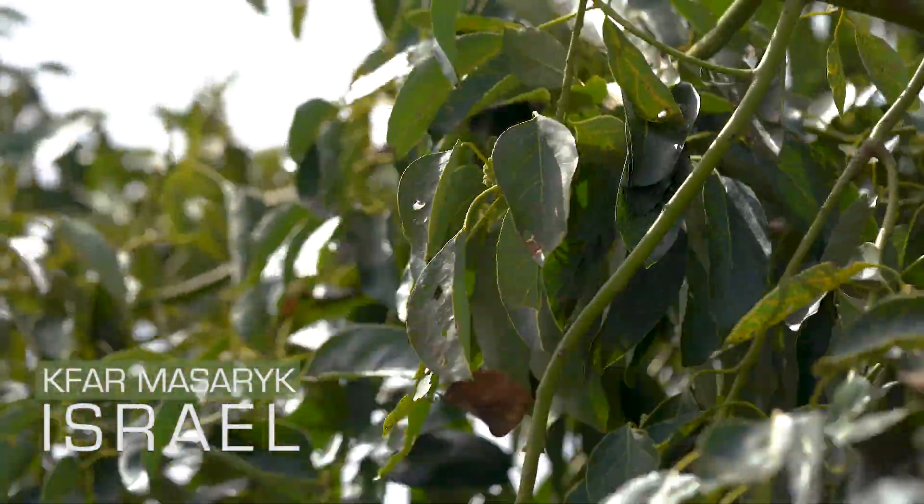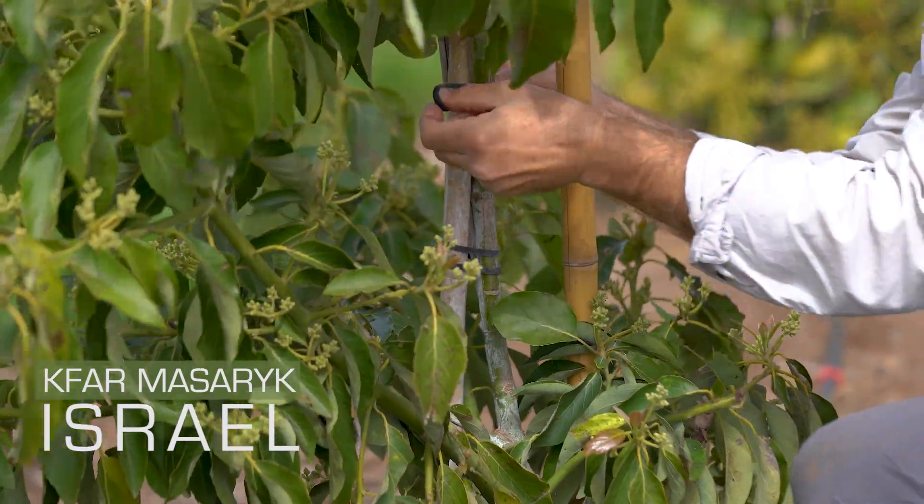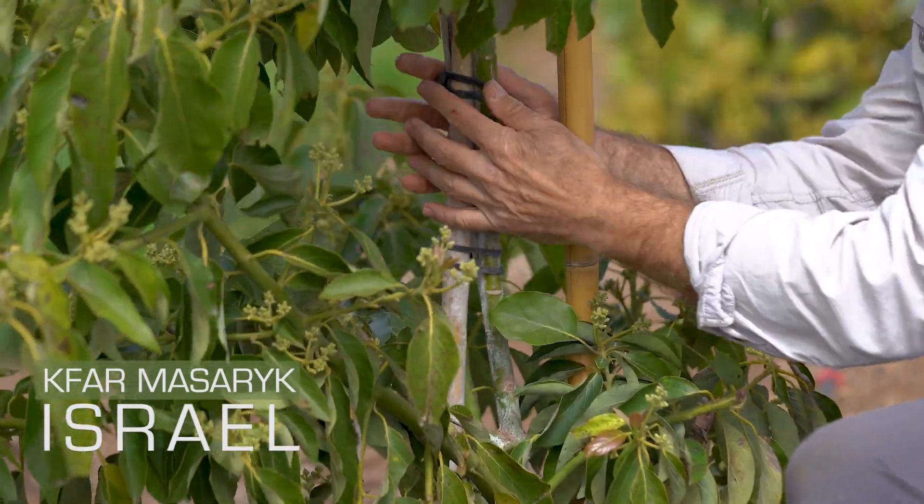To succeed in today's challenging farming business, growers have to effectively manage precious resources such as water, nutrients, and energy.